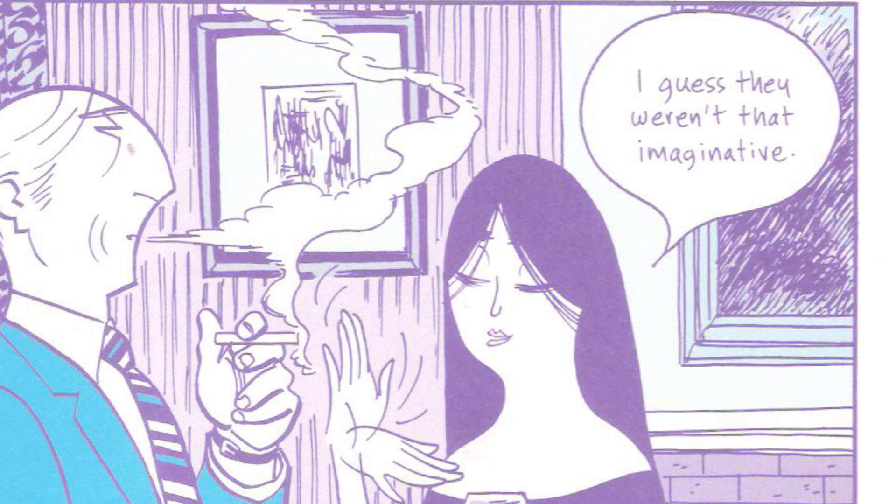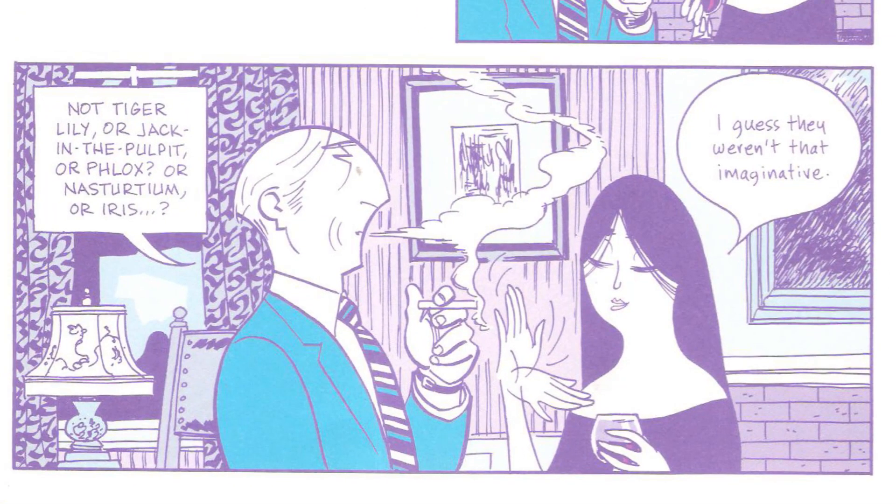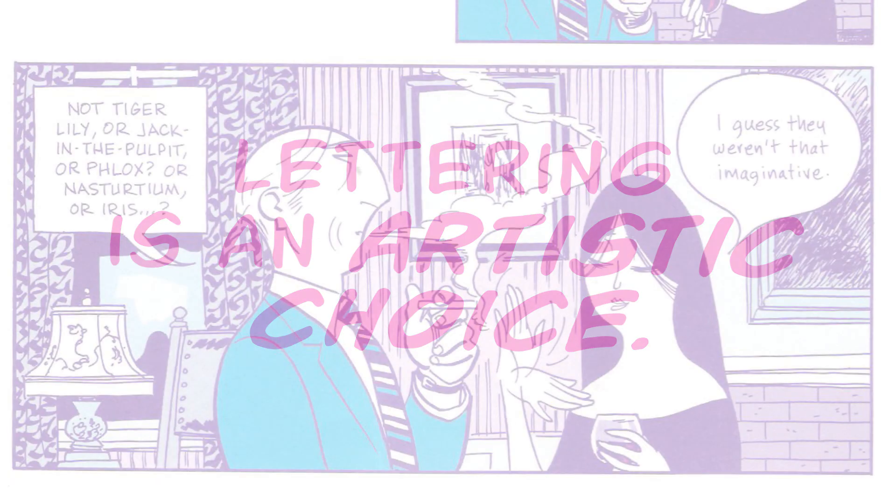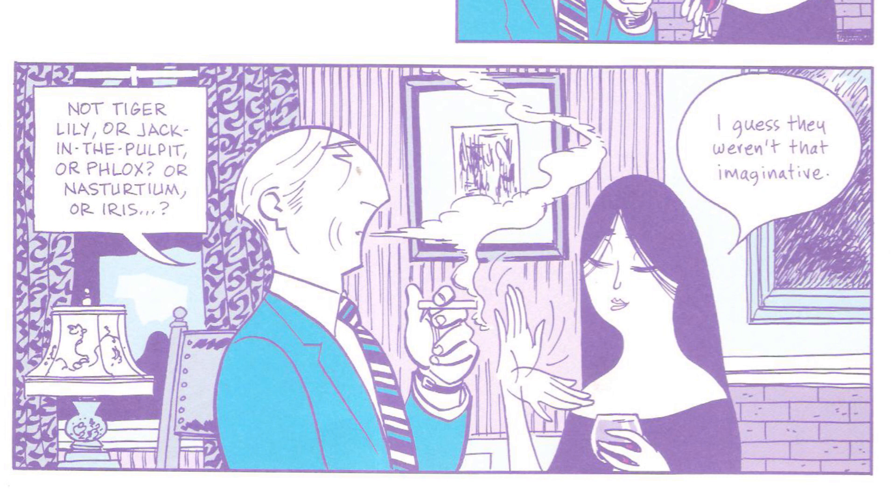Obviously, this is all by design, because the word balloons and text are working to give us insight into these people on the page. They're not there purely as a way to deliver dialogue, but as a way to show how they're delivering it. Because these two balloons, with these two bits of text, they feel different — they invite different responses from us. This links back to the article by Bidikar, in which he says lettering is an artistic choice like any other in the medium, and so Mazzucchelli lettering this himself is making the conscious choice to create different looking balloons for these characters.